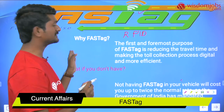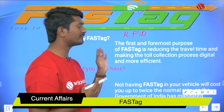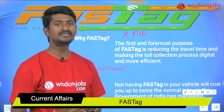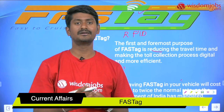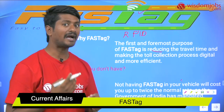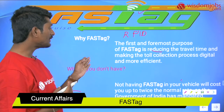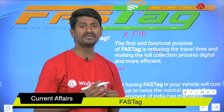Why FASTag? What is the requirement of FASTag? The foremost purpose is to reduce travel time, because on the highways we often see that many vehicles are stranded in traffic. This reduces the flow of vehicles over the highways, increases travel time, and also increases fuel costs. That is why the government of India introduced FASTag — it makes the toll collection process digital and more efficient.